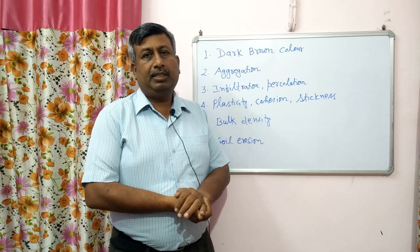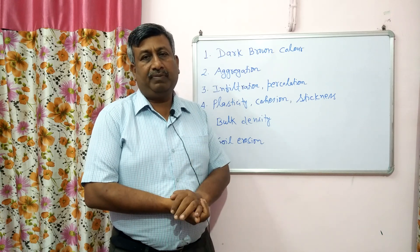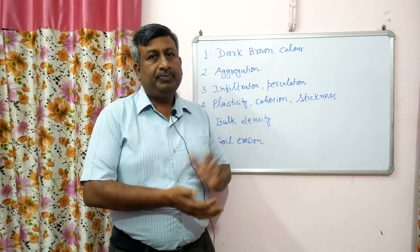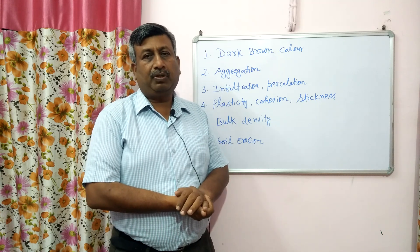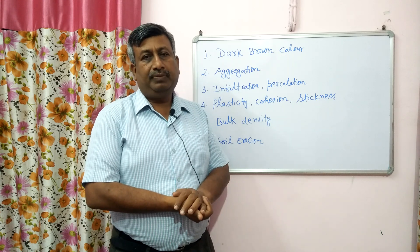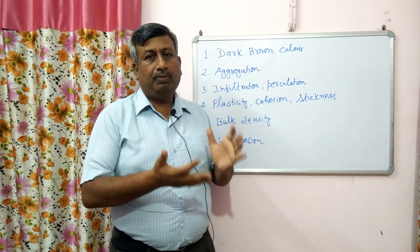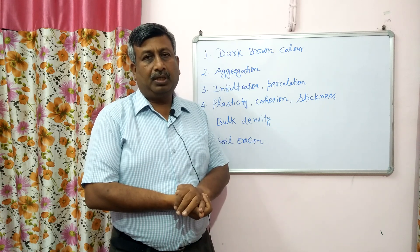This humus has many beneficial effects on soil physical, chemical, as well as biological properties. Here we will discuss the effect of humus on soil physical properties — if humus content is high, how the physical properties are improved.